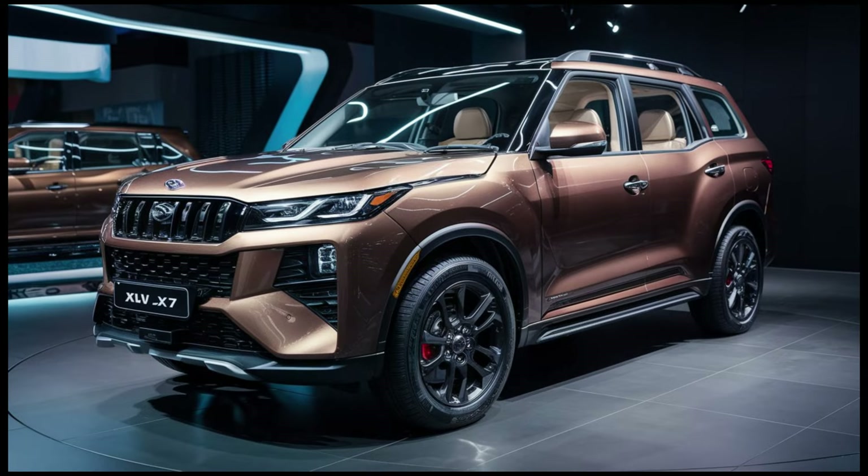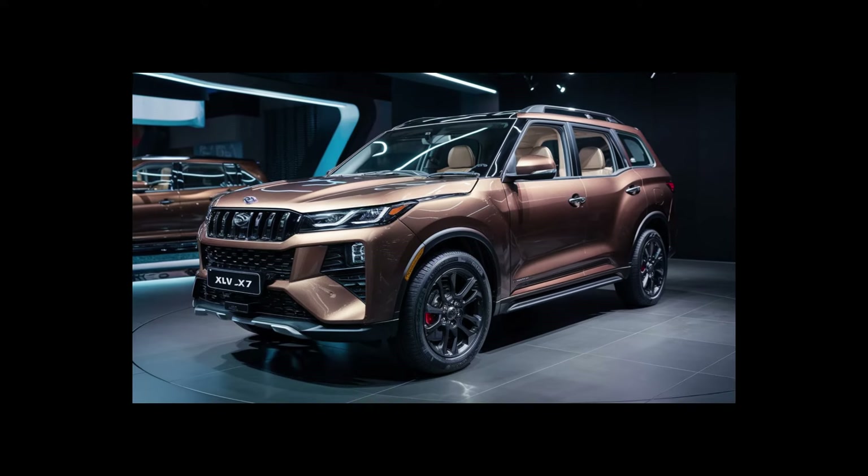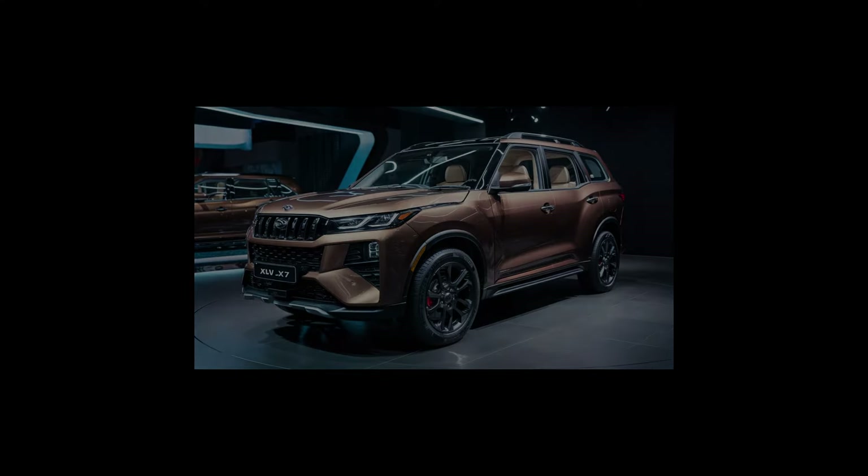What do you think? Let us know in the comments below what you think of the 2024 Mahindra XUV700 AX7. Would you consider it for your next car? Don't forget to like and subscribe for more car reviews.